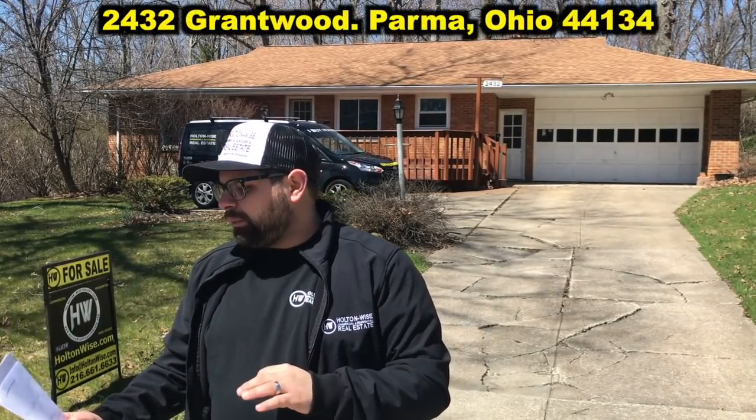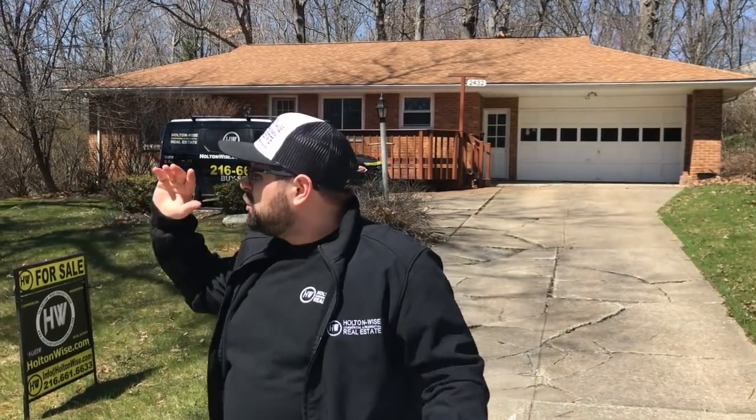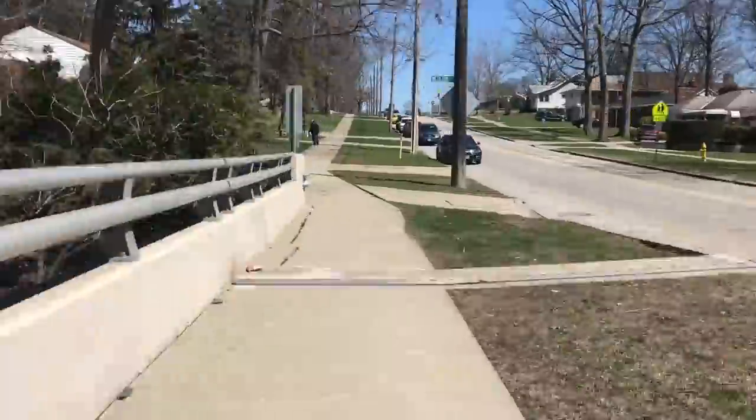2432 Grantwood, Parma, Ohio 44134. This neighborhood is totally cool. A couple houses down, there's a nice little creek. Just something cool to highlight that this is a nice family-friendly neighborhood. There are a lot of owner-occupied folks living in this area.